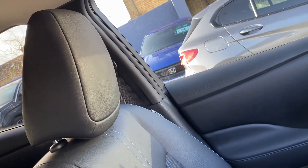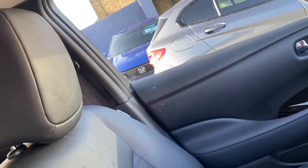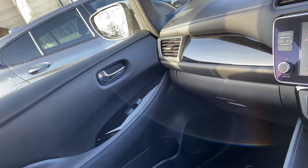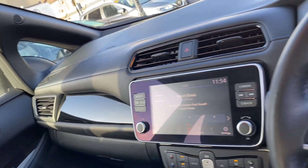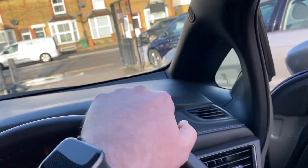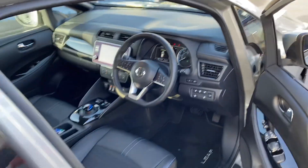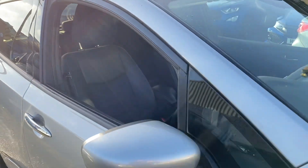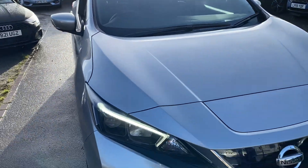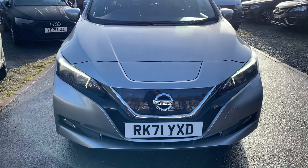It really is a nice example inside and out. So if you're after an electric vehicle at a great price range — I've done our research and this one is the cheapest on the market. Great value, one owner, full history, all ready to go to a brand new home. Thanks ever so much for watching, we look forward to seeing you very soon. Thank you.